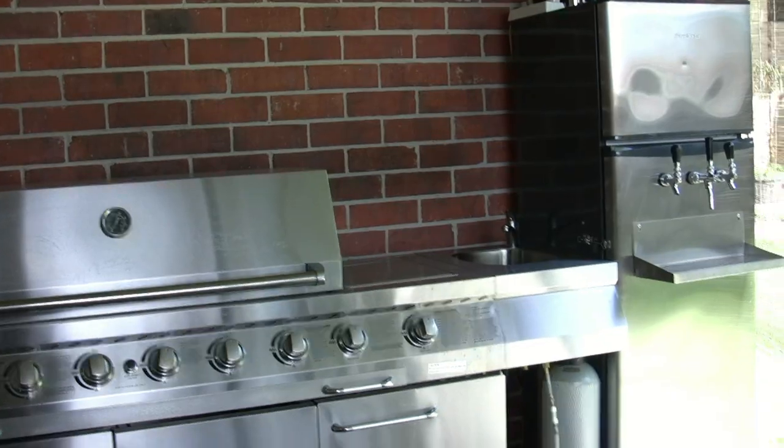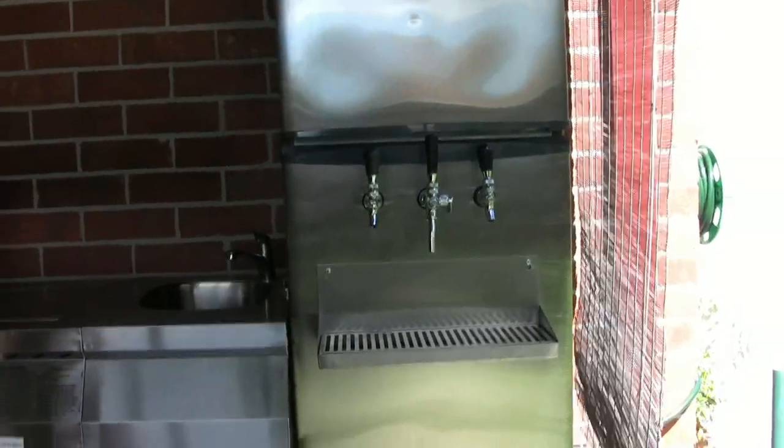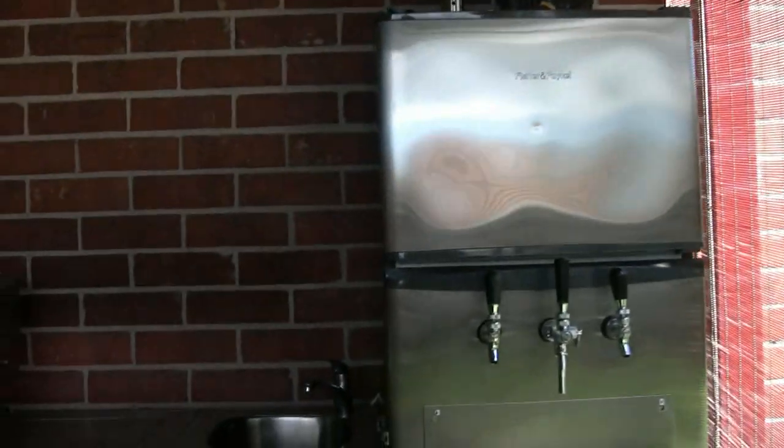Here's my BBQ and beer fridge. The barbie's actually gassed in — plumbed in. I ported the gas jets myself, so that's on natural gas. Nice and handy. And here's my beer fridge.